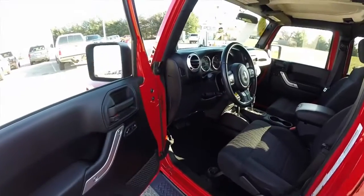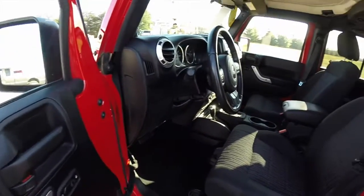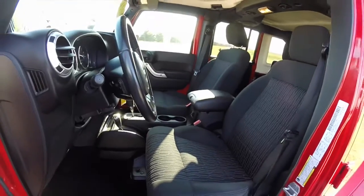Let's take a look at the interior. Inside we have power heated mirrors, windows, and door locks. We also have a leather-wrapped steering wheel with audio controls.